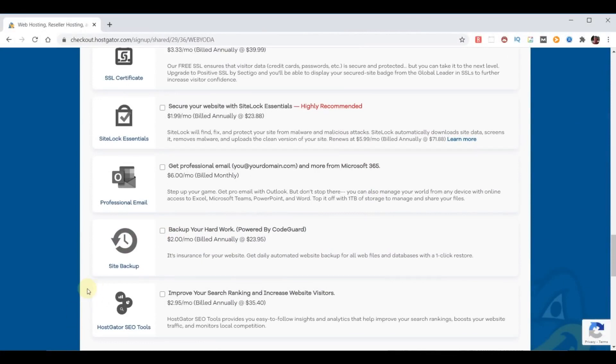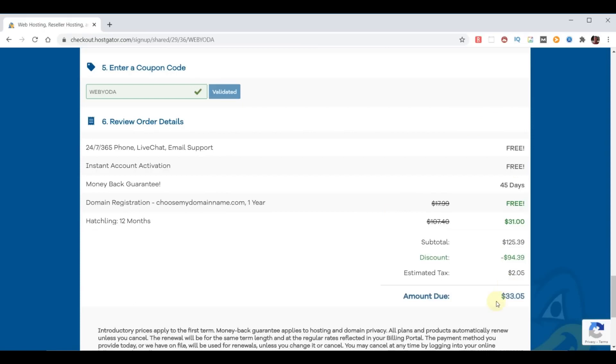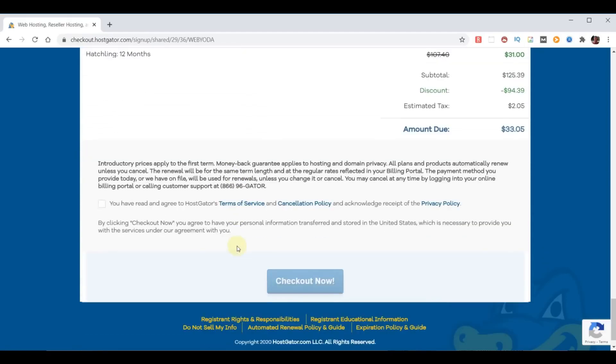HostGator offers SEO tools for nearly $3 a month, but there are plenty of free tools out there, so we're not going to worry about that. Make sure the WebYoda coupon code automatically populated so you get the best possible price. We're now at $33 for the whole year, which includes our free domain name, 24/7 365 support, instant account activation, and a 45-day money-back guarantee. We agree to their terms and we're ready to check out.